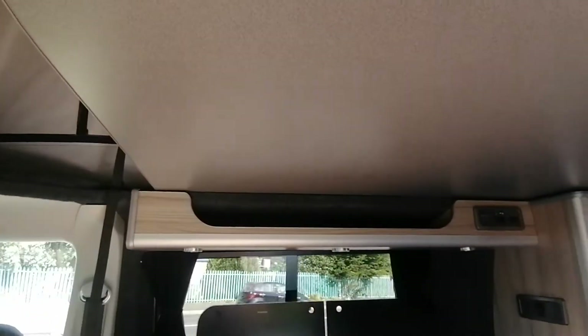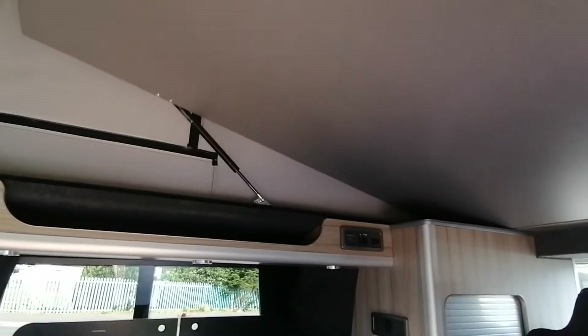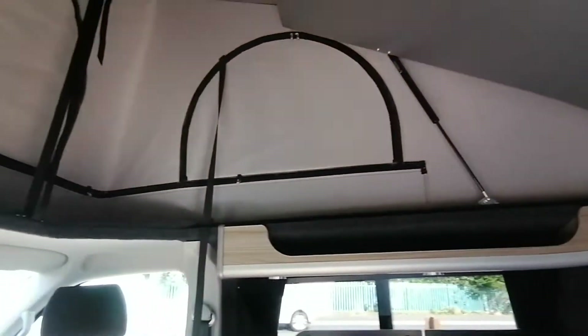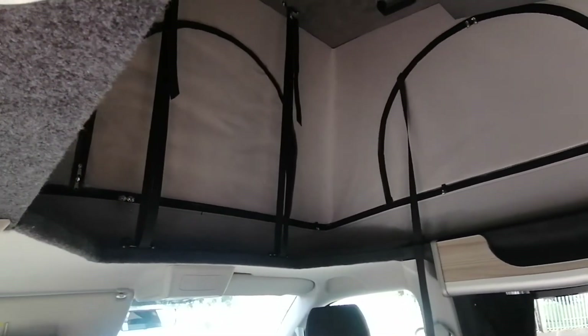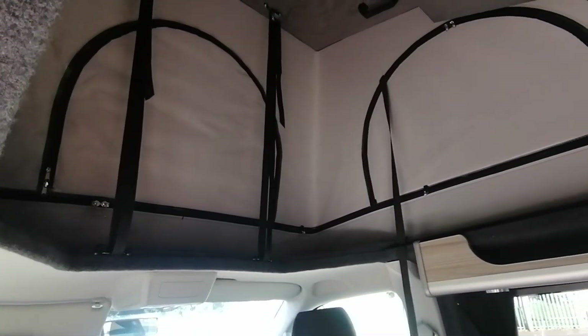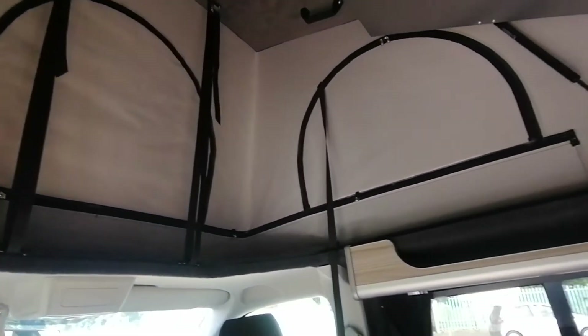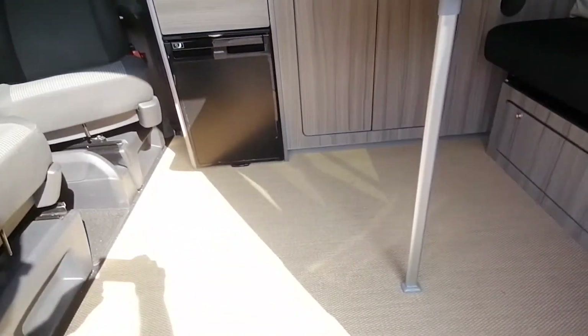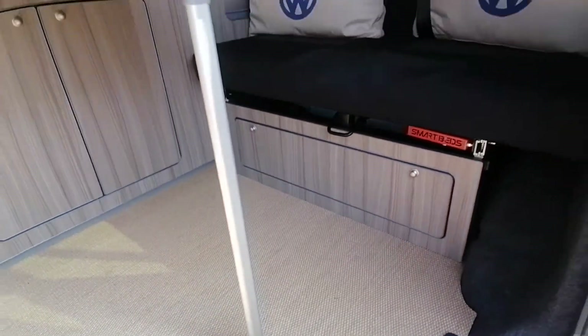The van also has a roof bed system, so it is basically a four-berth. We also have the panoramic roof, so on bright sunny days you can open it up and let in fresh air. We have chosen a sand beige woven vinyl floor, which is very durable and also gives a lovely finish.